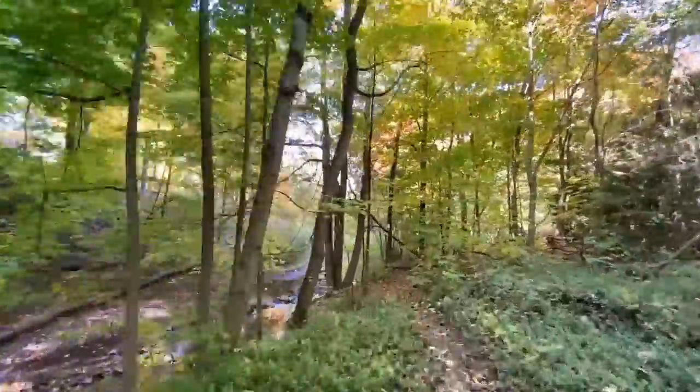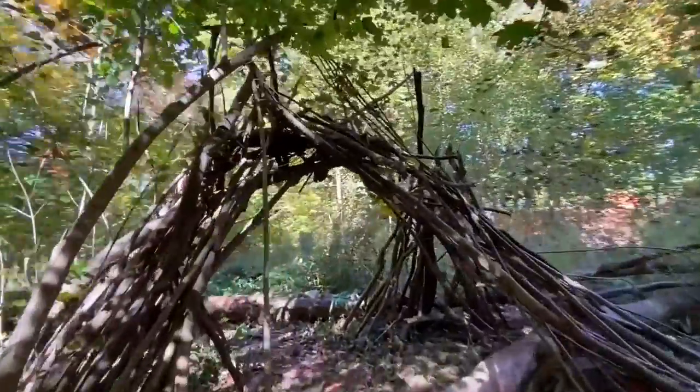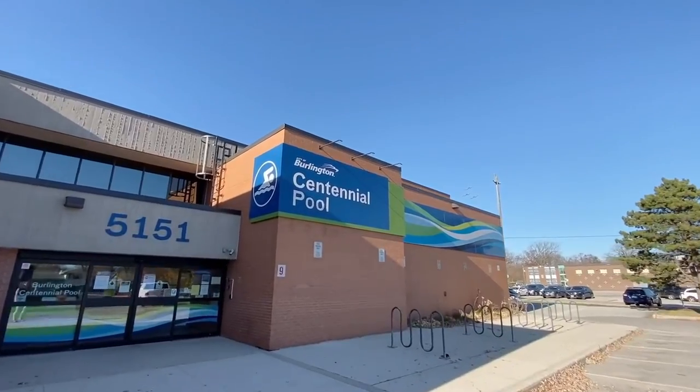Pinedale also has the added bonus of two creeks to explore — Sheldon Creek and Appleby Creek. And we can't forget to mention Burlington's Centennial Pool.